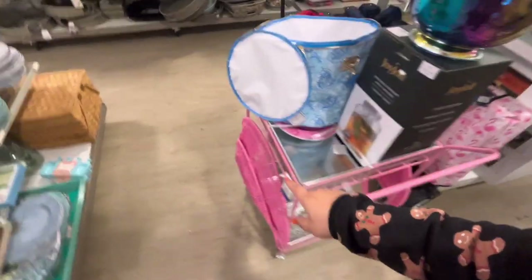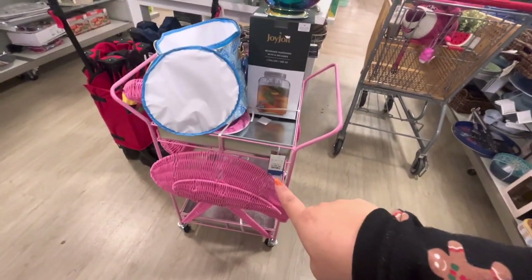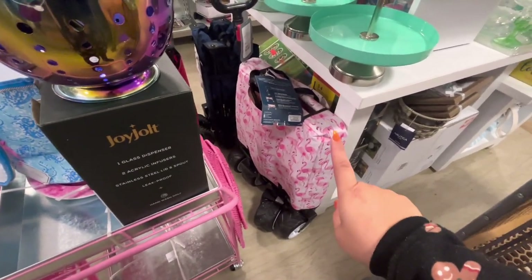Remember we saw this flamingo cart from the flamingo fans? It's $200 — I love it! They also have the flamingo wagon for $100. Super fun!